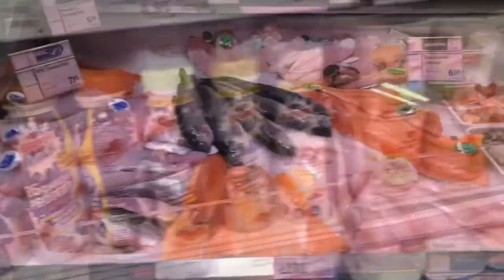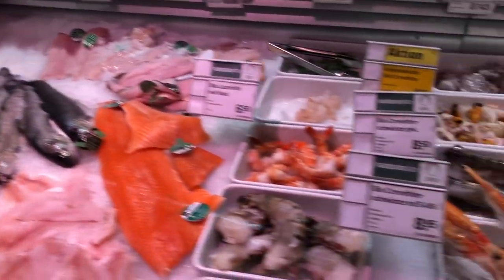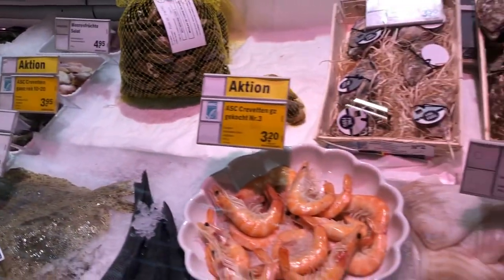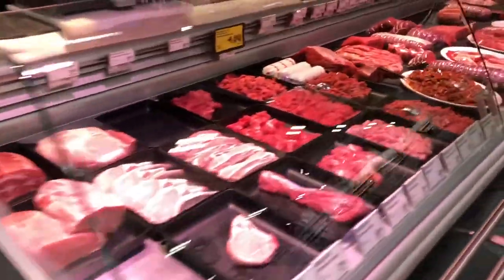These are all prices in francs, and as I have told you, 1 franc means 91 rupees. Switzerland's Coop has a large section of organic, fresh fish and seafood. There is a lot of variety in seafood and fish. You can see it here and the prices are mentioned on the labels.